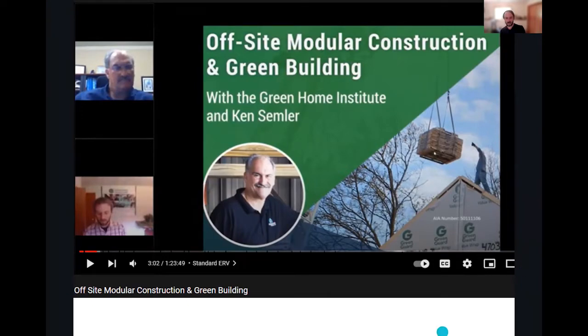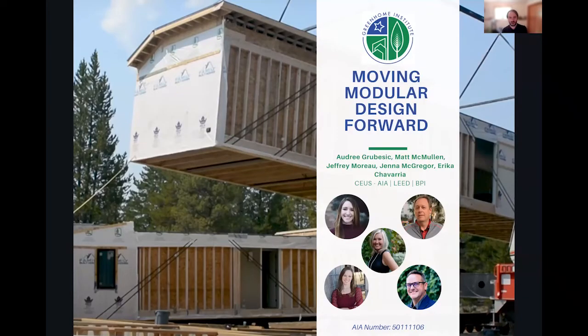I'm super excited to hand it off to our speakers. First up, Audrey from Offsite Dirt will introduce the topic and our speakers, and then we'll be back for Q&A after that.